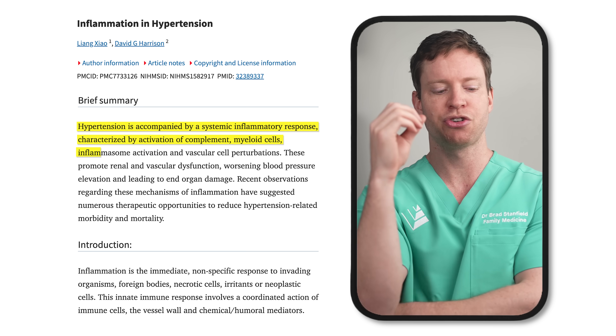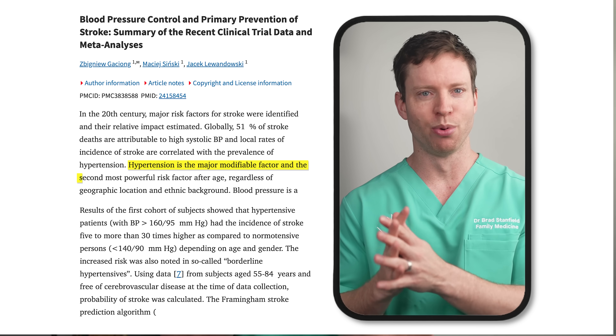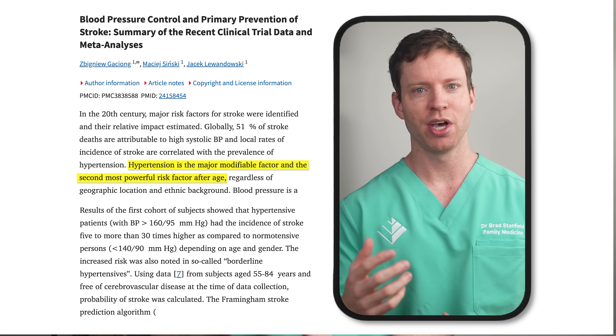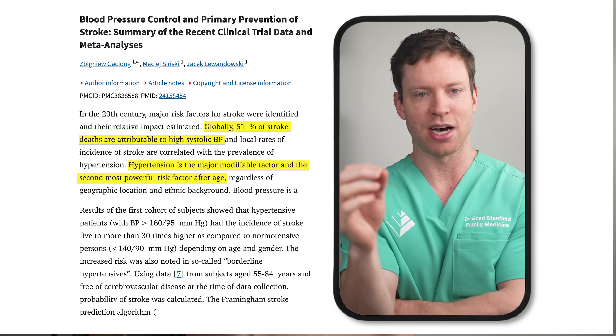Another key risk factor is high blood pressure. This elevated pressure puts needless stress on the blood vessels in the brain and inflames them — and as we saw, that's a key driver of plaque buildup in the arteries. High blood pressure is one of the most important controllable risk factors for strokes, and it's estimated that about 51% of all strokes are linked to high blood pressure.